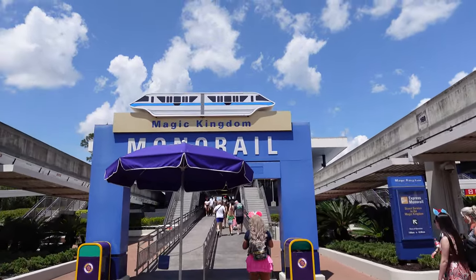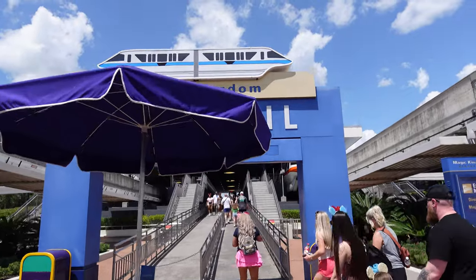Sunday, May the 5th, let's go to Magic Kingdom. We're going to take the monorail today.